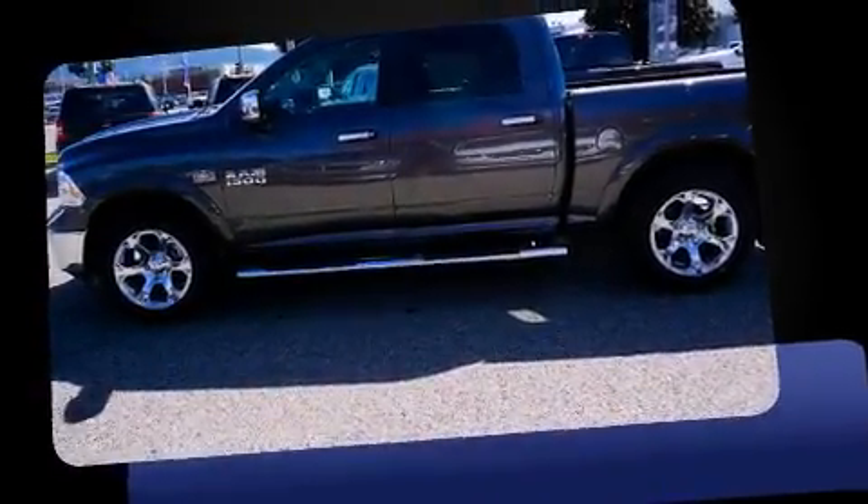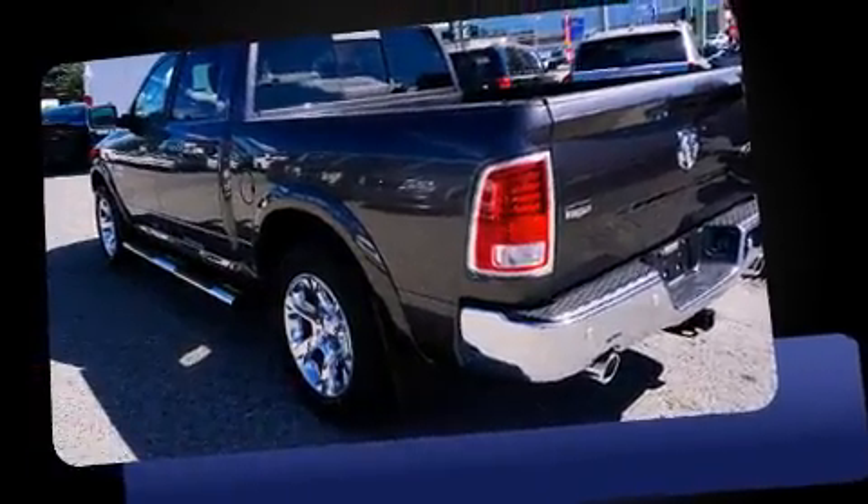Introducing the 2016 Ram 1500. This four-door, five-passenger truck will allow you to take command of the road with confidence.